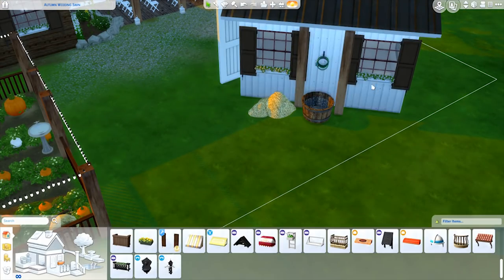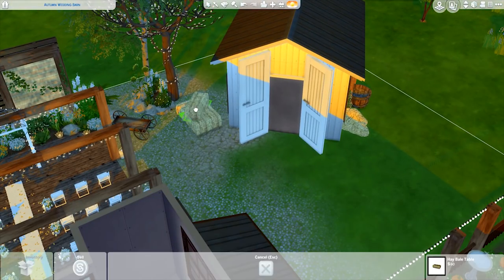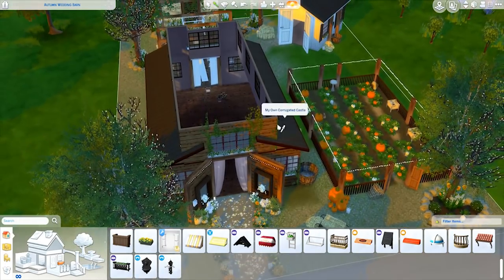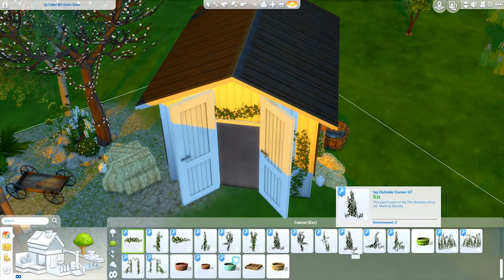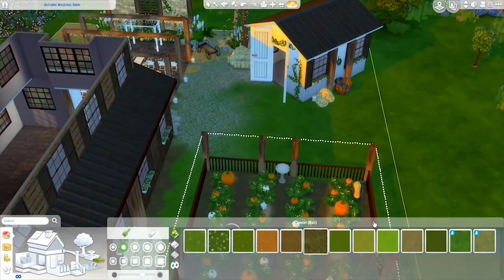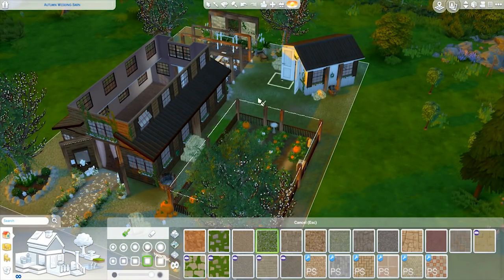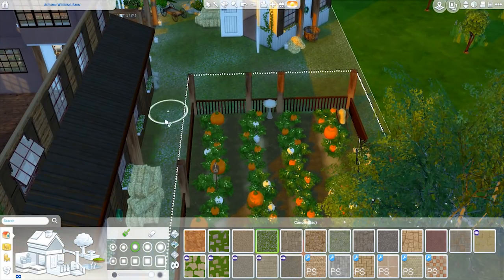This is all footage I recently recorded — I finished this about two days ago and posted stuff on Twitter. That little wagon — you can put hay on it and it's so cute. I just think this lot is gorgeous. On the inside it has beams, twinkle lights, candles, a bar, and photo areas for people to take pictures. I love those trees — I think they're from a free holiday pack we got a couple years ago — combined with some CC trees they look really good.